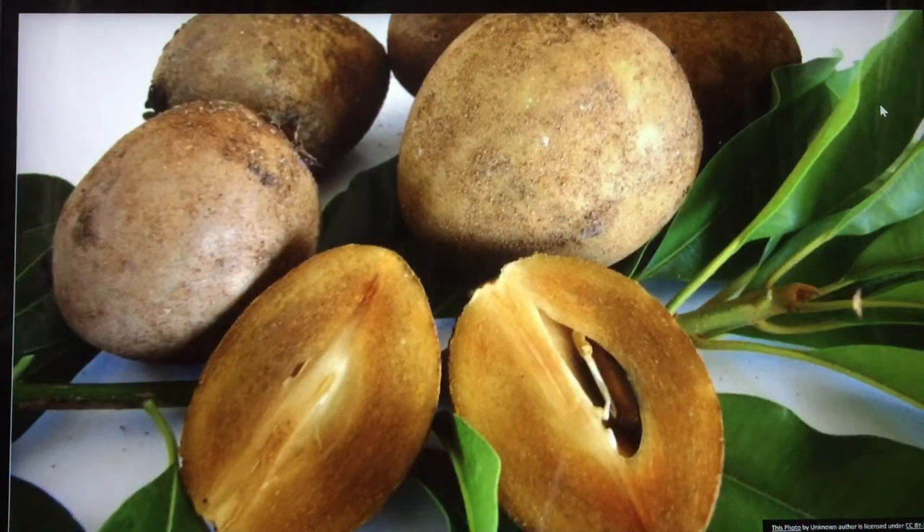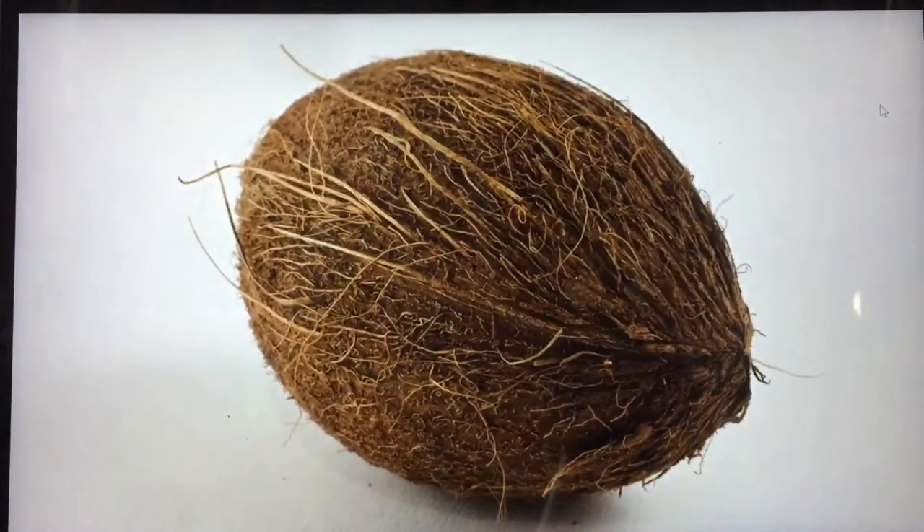Oh yummy yummy chiku! You love fruits don't you? So chiku is brown in color. Coconut — mama makes chutney with this when you eat dosa, idli. This is a coconut and it is brown in color.